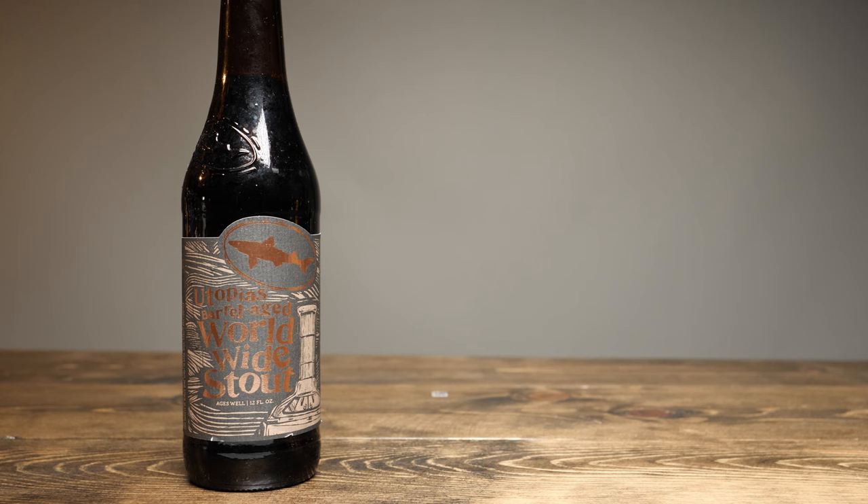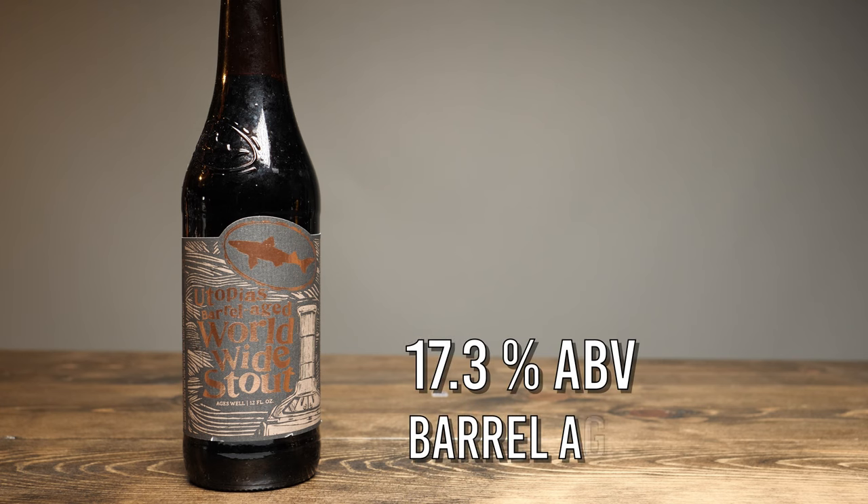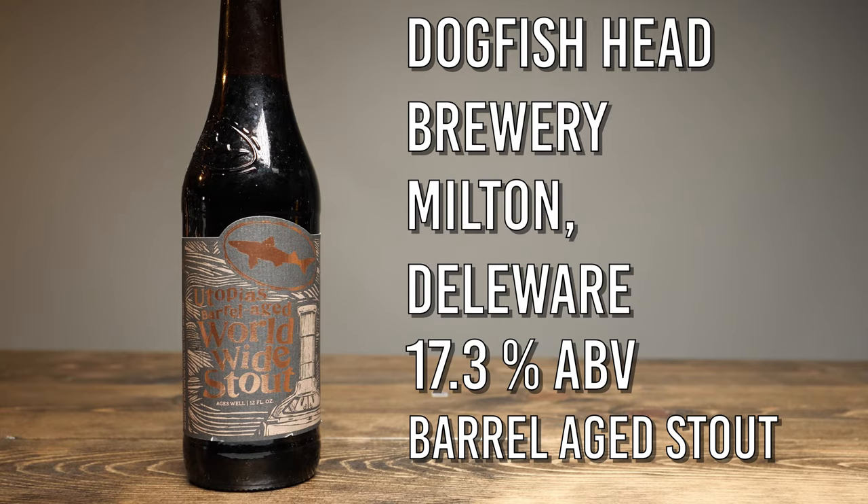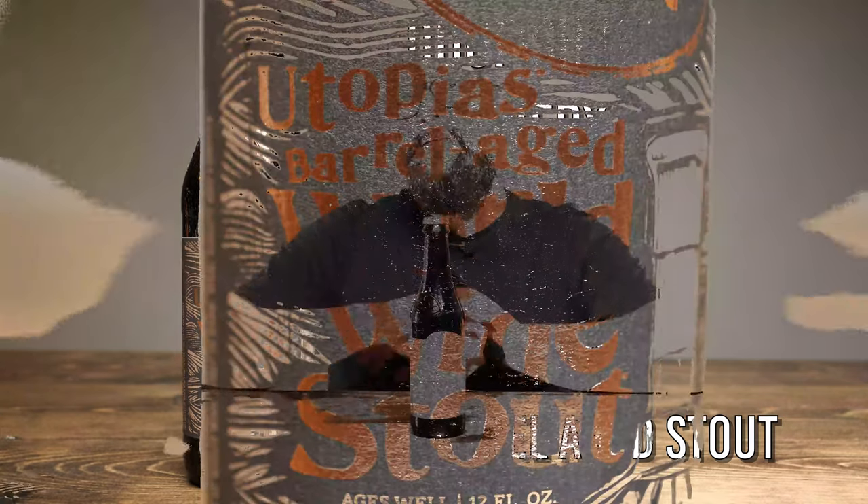Utopia's Barrel-Aged Worldwide Stout is a 17.3% barrel-aged stout from Dogfish Head Brewery in Milton, Delaware. Worldwide Stout from Dogfish Head is a stout in its own right. Then there's the Barrel-Aged Worldwide Stout, which is that same Worldwide Stout aged in bourbon barrels. Then, on an entirely new level, we have today's review: the Utopia's Barrel-Aged Worldwide Stout.